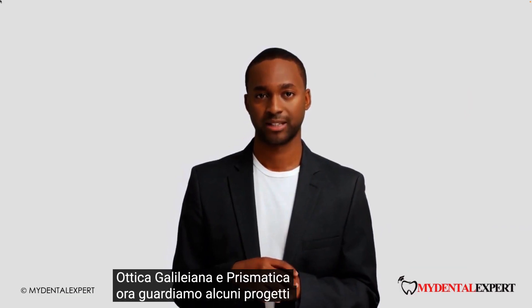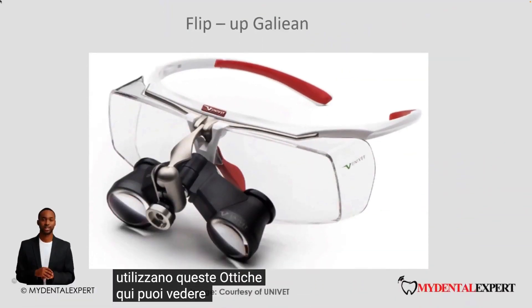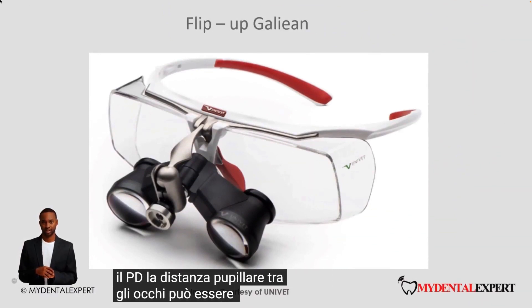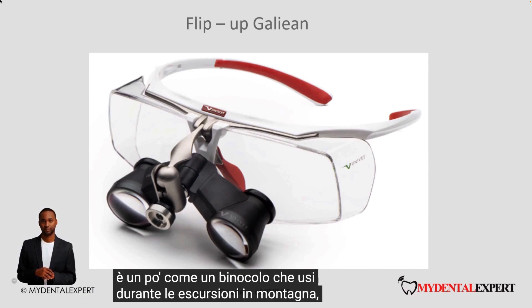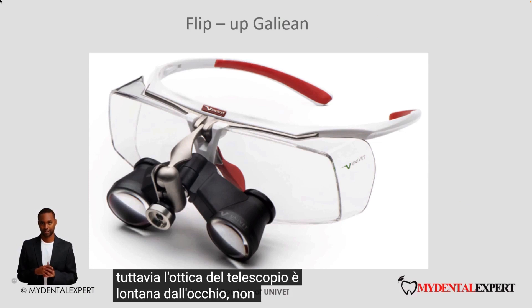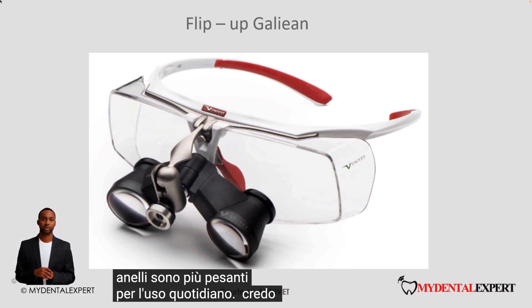Let us now look at some loop designs using these optics. Here you can see a flip-up Galilean loop. The PD — the pupillary distance between the eyes — can be adjusted for each user, so almost everyone can see well with these loops. It is a bit like a binocular you use when hiking in the mountains. However, the telescope optics are far away from the eye, not good, and these loops are heavier. For day-to-day use, we believe that flip-up loops are not a good idea.